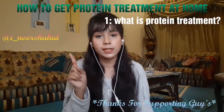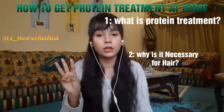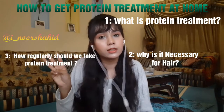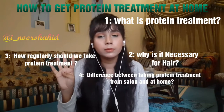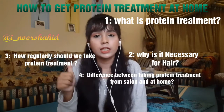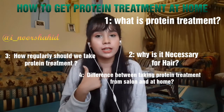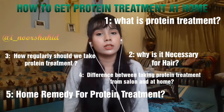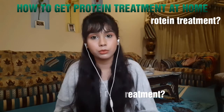The first question is: what is protein treatment? Why is it necessary for our hair? The third question is: how to get protein treatment on your hair, and how much time should we take? Number four: is salon protein treatment effective for your hair? And number five: my secret home remedy to take protein treatment at home. In the end, I will tell you my secret protein treatment for hair.